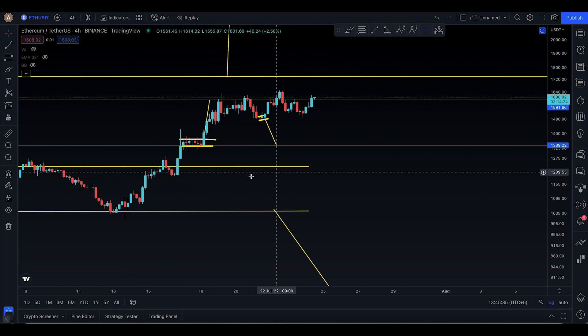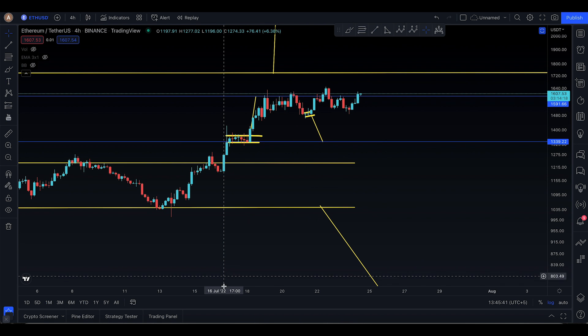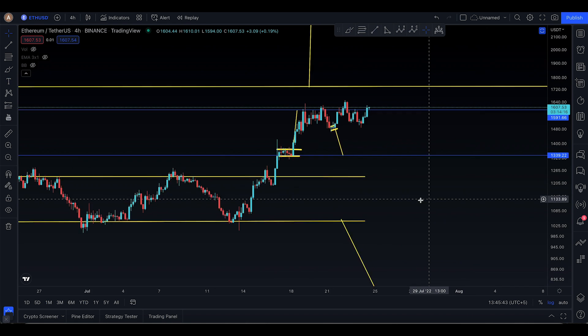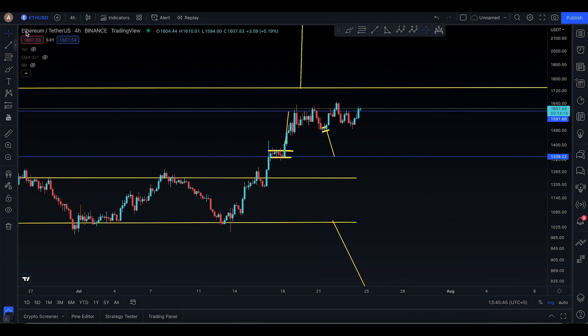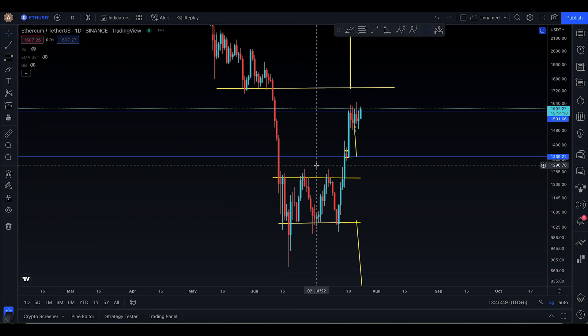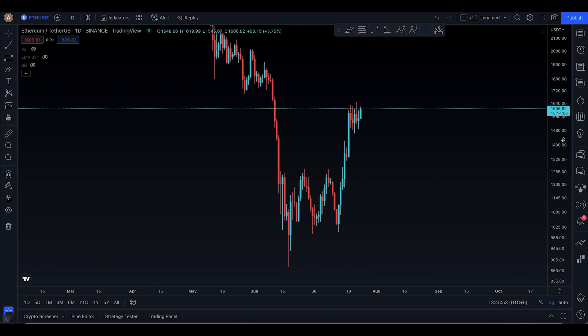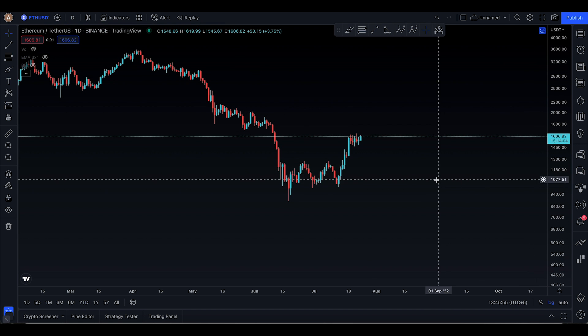Asalaamu alaykum everyone, welcome to today's Ethereum video update. Ethereum is looking super amazing now and we are probably ready to make the move to the upside. I'm going to do a very simple update and dive into the daily time frame — we're looking for something really huge.